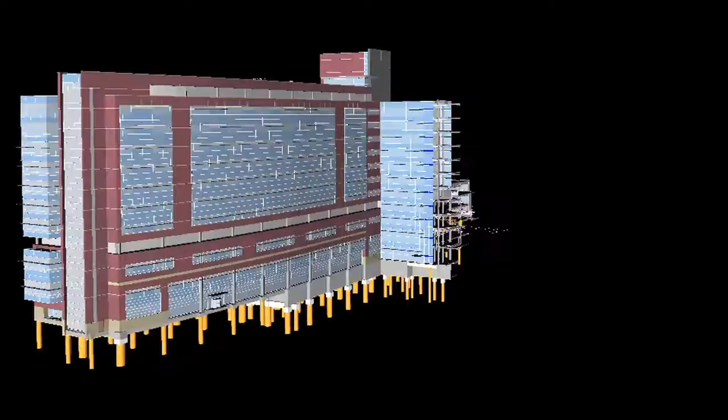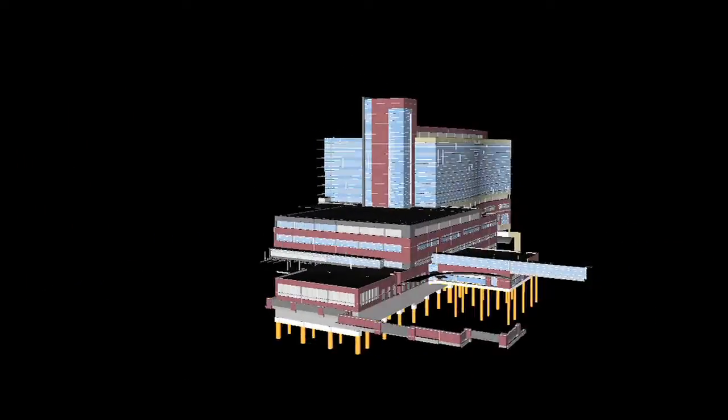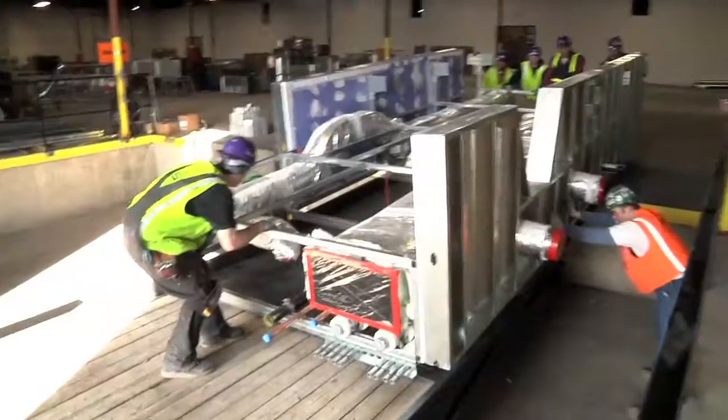The first element of creating any kind of prefabrication is the design process. With the use of virtual software, we're able to get a bill of materials extracted out of the model that is verbatim of what we need to build.